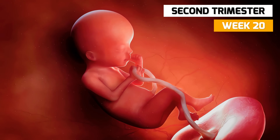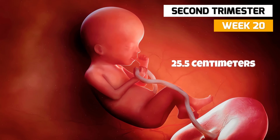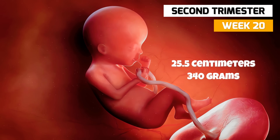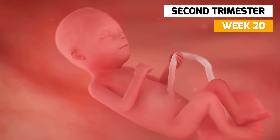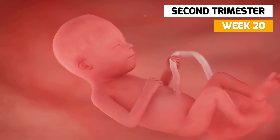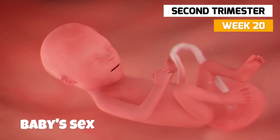In week 20, the baby is now 25.5 centimeters long and weighs 340 grams. Although the external genitalia still have a way to grow, you'll be able to find out your baby's sex via the second trimester ultrasound.